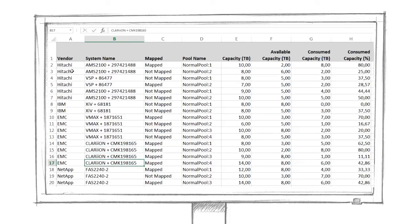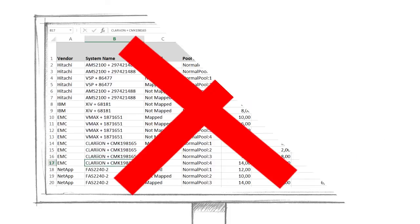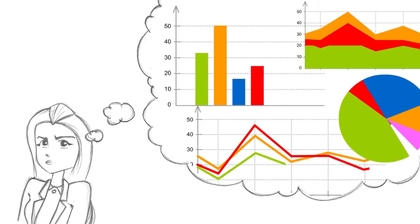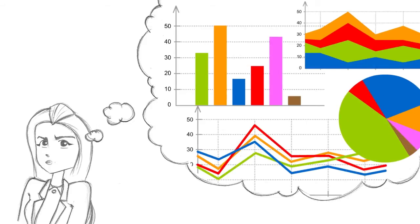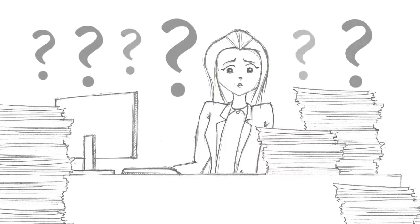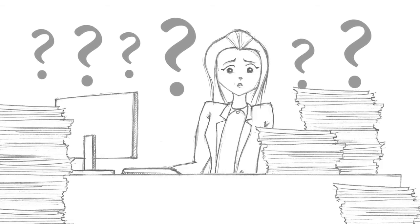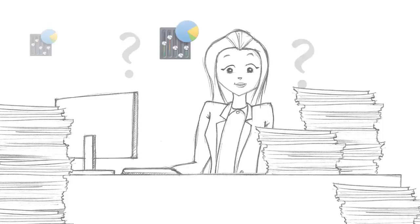error-prone. She cannot afford it anymore. She needs to rely on powerful capacity management tools that provide comprehensive views and reports of her SAN. A capacity management tool which provides comprehensive views and reports for any SAN — that's a mission